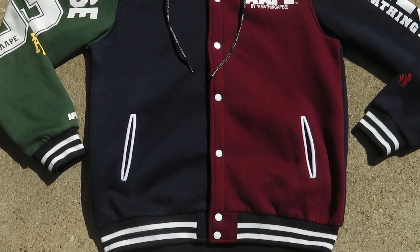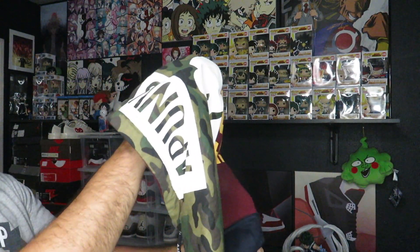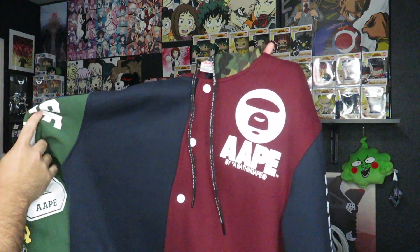I also picked up this hoodie — I have no idea if it's legit. I don't mess with this brand and I never find it around here. I looked it up and they did make these, but I don't know if it's legit or a desirable piece. It's an Ape by Bathing Ape hoodie. One side is maroon/burgundy with a big Ape logo, then navy blue, then a green sleeve with the number 93. The other side has a navy blue sleeve. The hoodie is half maroon and the other side is camo. The tag reads Ape by Bathing Ape — apparently it's a sub-brand. I know nothing about hypebeast brands, but I picked it up because it was only nine dollars.